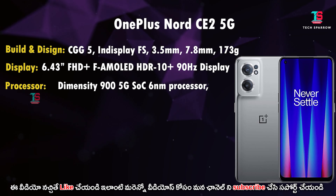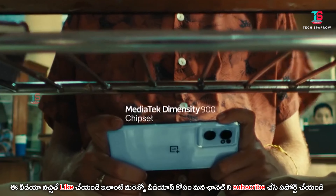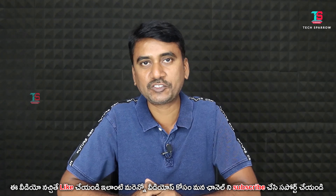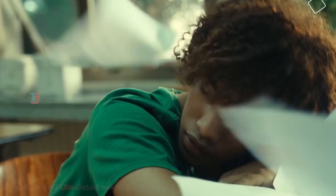For performance, this has a Snapdragon 695 processor with a 6nm build process. It is a gaming processor and offers good performance. The Snapdragon 760G delivers equal performance in this price range.